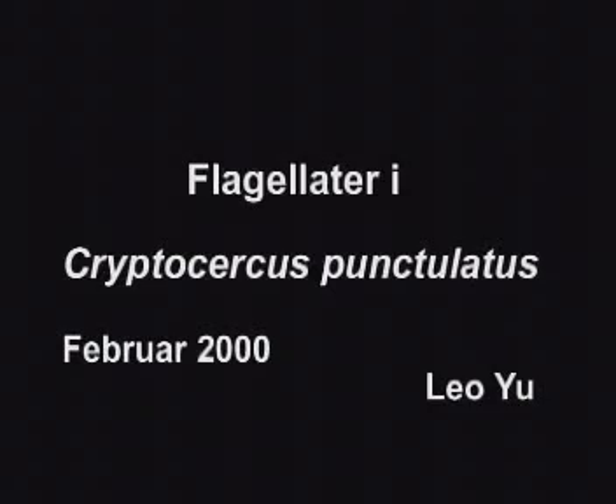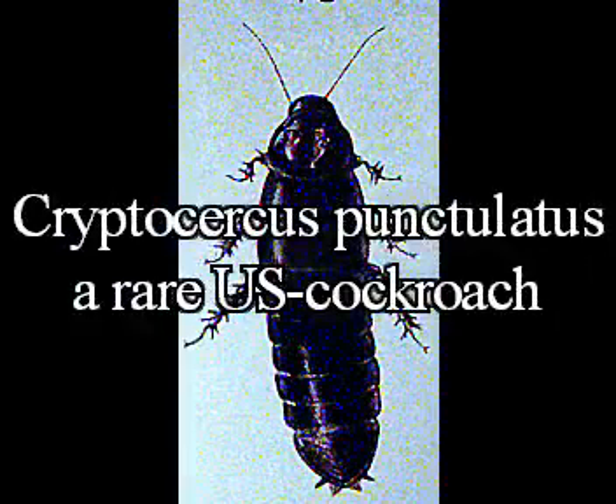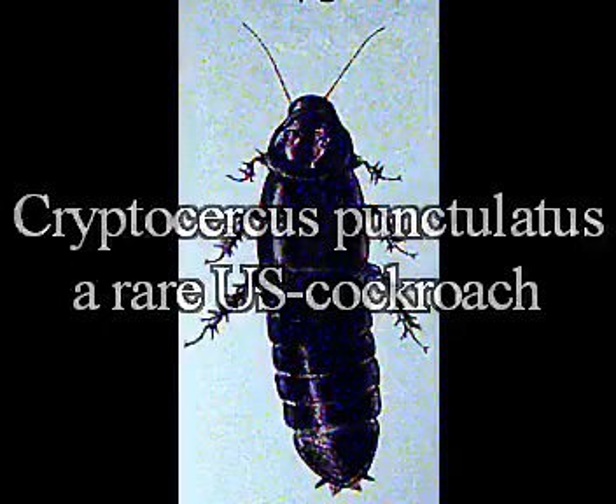This is perhaps the most interesting video of live cells that we have ever made. In the Appalachian Mountains in the United States, there exists a cockroach lacking wings called Cryptocercus punctulatus. This wood-eating insect has become extremely rare.